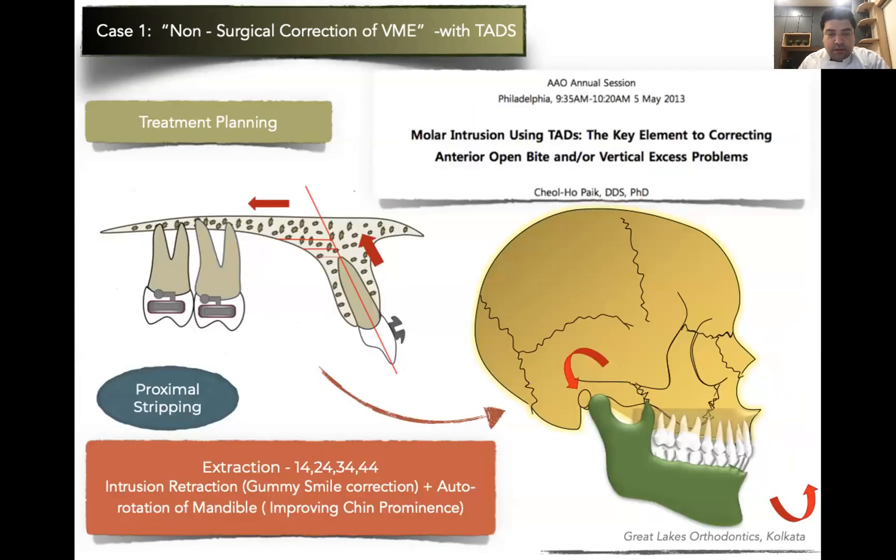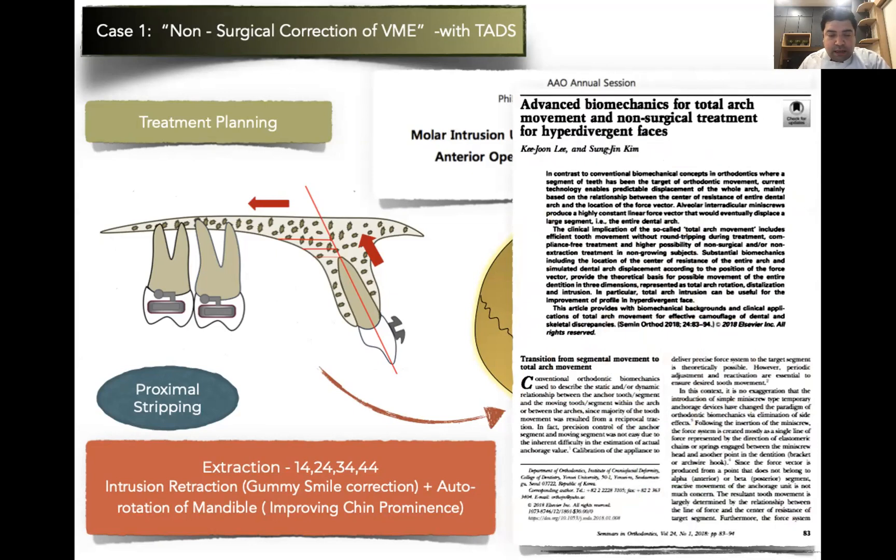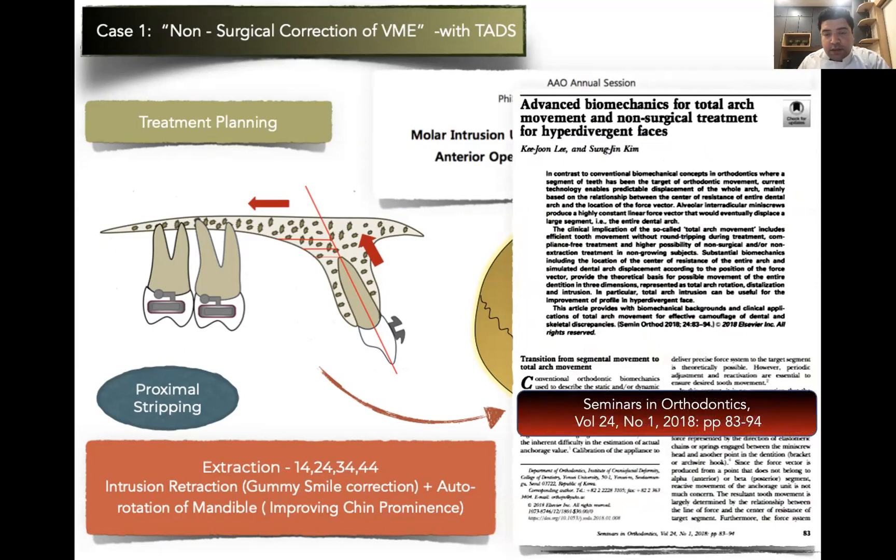The treatment plan is extraction of 1-4, 2-4, 3-4, and 4-4, because we are treating a severe bimaxillary protrusion case. We plan to intrude and retract for correction of the gummy smile. We want to effectively intrude the posterior teeth also, which would cause autorotation of the mandible — a counterclockwise autorotation — improving chin prominence. Proximal stripping in the lower anteriors may be required because of a Bolton excess. For detailed reading on these treatment methods, refer to K.J. Lee's article in Seminars on advanced biomechanics for total arch movement and non-surgical treatment for hyperdivergent faces.